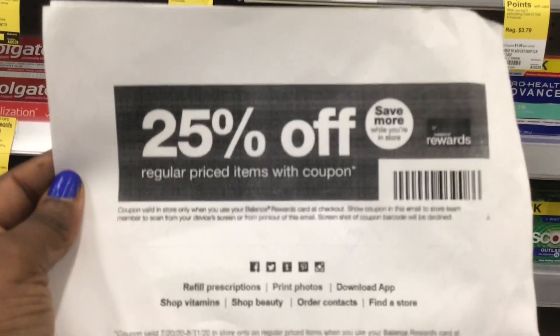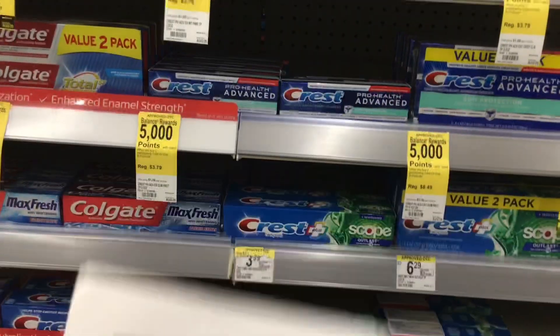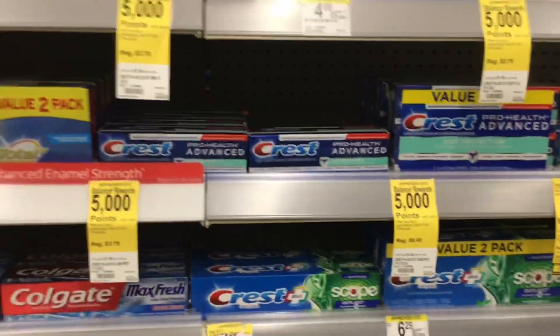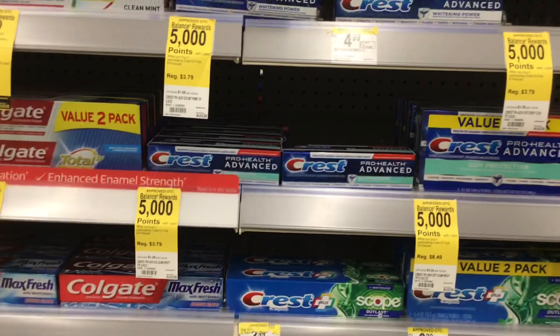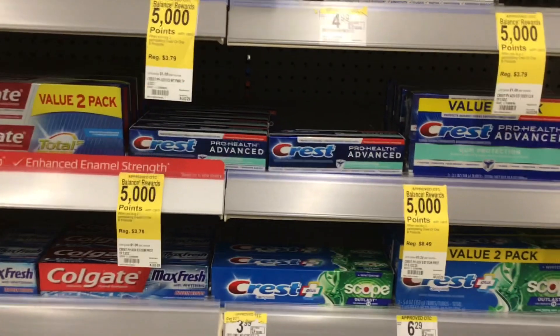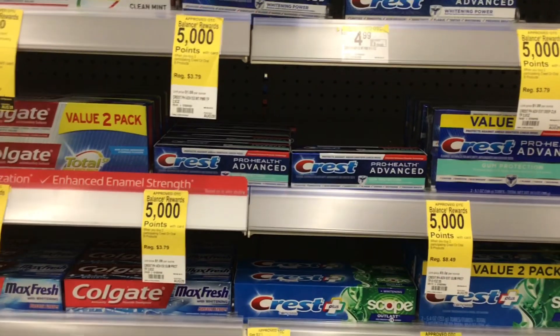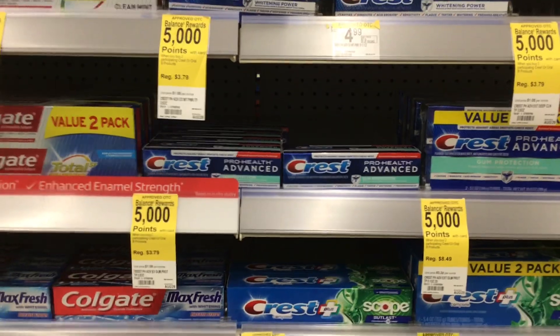If you have Crest Pro Health at your store, it's part of a monthly deal — when you buy two you get 5,000 points. They are $3.79, so since it's regular price you can use a 25% off coupon — I'll have it linked in the description. Some stores might take it so you may want to have multiple copies. One deal: pick up four for $15.16, use the 25% off coupon to take $3.79 off leaving $11.37, then the $5 off three coupon brings it to $6.37, and using 5,000 points gives you 10,000 points back.